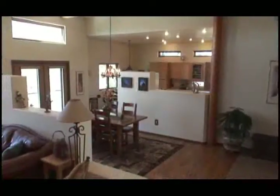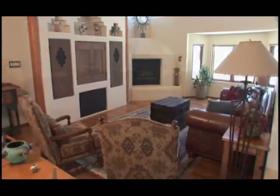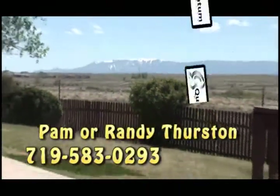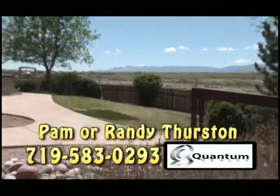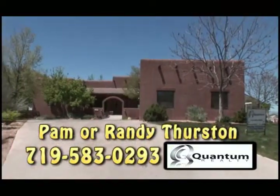This elegant Santa Fe-style dwelling awaits those seeking their own place of enchantment. Please call Pam or Randy Thurston today at Quantum Realty at 719-583-0293, and soon we'll be calling you neighbor.